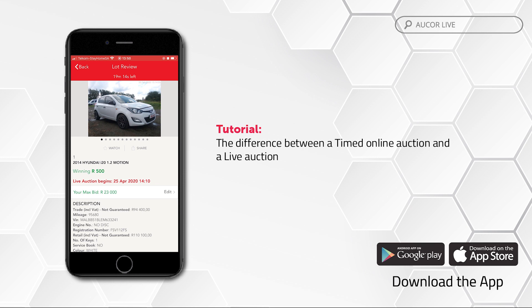When you have been outbid on your max bid amount, a push notification will be sent to your app notifying you that you need to join the auction if you still want to place another bid. Once the auction goes live, the pre-bidding function is replaced by live bidding and you will be required to join the auction in order to place your bids when the clerk enters the asking price for each lot. Pre-live bidding will be functional until such time as the actual lot becomes live.